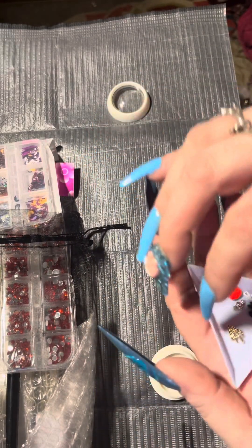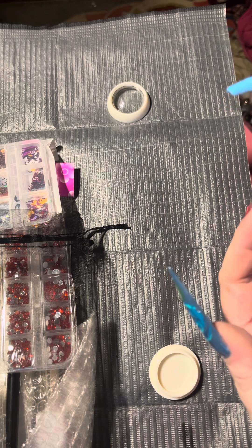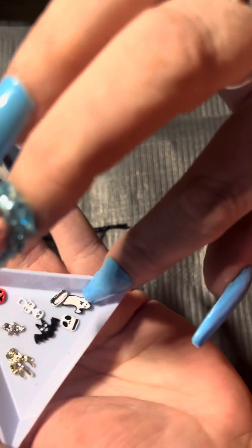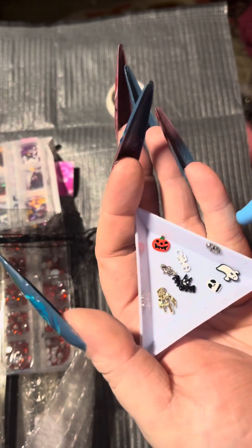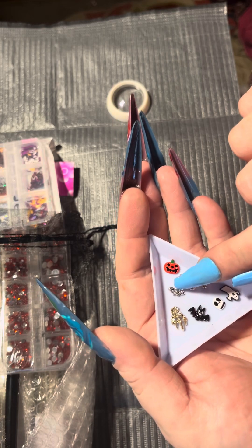Okay, we have a pumpkin, a little skeleton, a hand, a bat, a ghost, a little Jack Skellington-looking face. I'm not sure what everything is because some of these are really little — that's another bat.